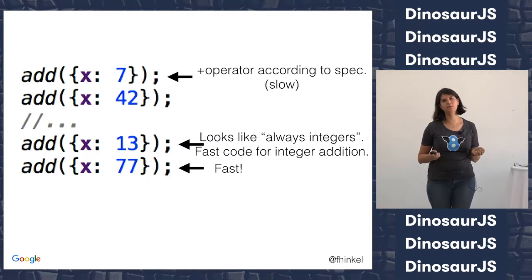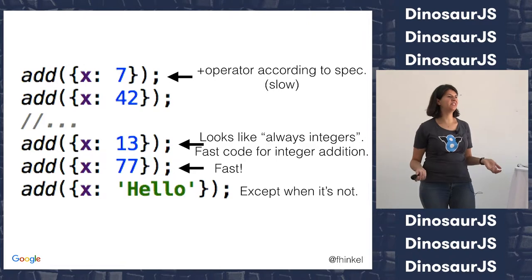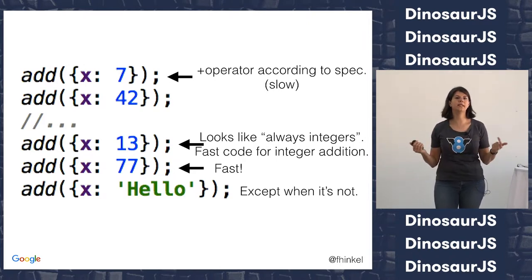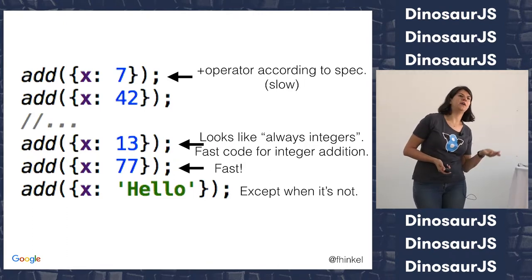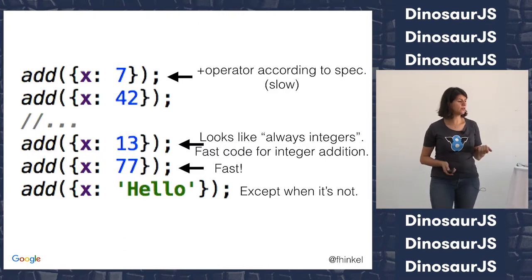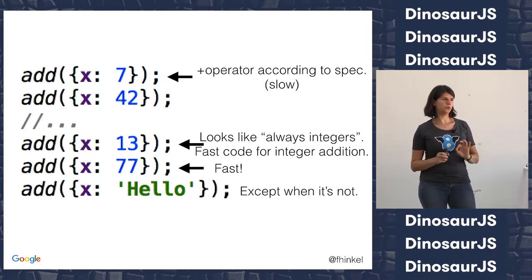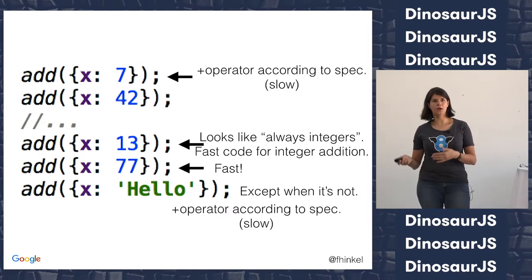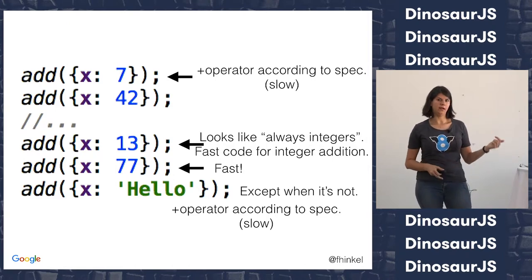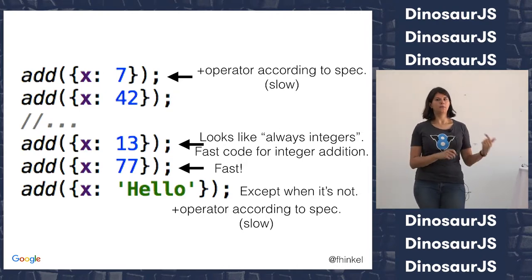We get new machine code from the optimizing compiler, and when we run the function again, we just use this fast code. But the compiler has no guarantee that you don't change your mind. There's no guarantee that just because we had integers five times, you won't change your mind. So what happens? Well, we have this really fast code that works for integers — it would do completely the wrong thing if you feed in a string. The compiler says, 'This is not what I optimized for,' and goes back to the baseline compiler and does the slow path again. Nothing bad happens — we just can't use the fast code, but we're not crashing or giving wrong results.